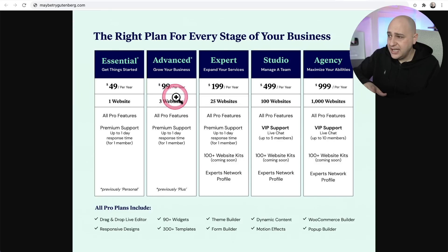The big change is on the Expert plan. Where this used to be 1,000 websites included for $199, that is now 25 websites for $199.